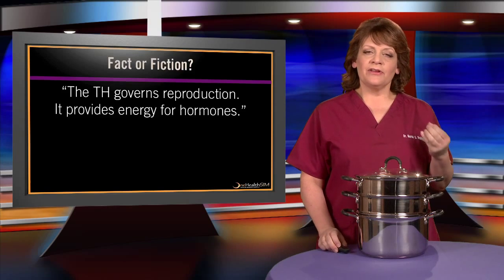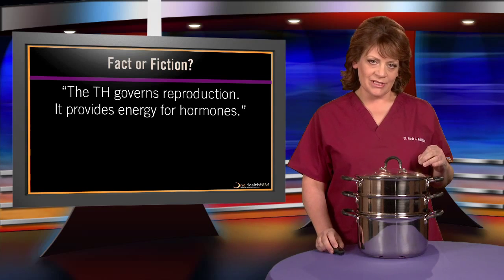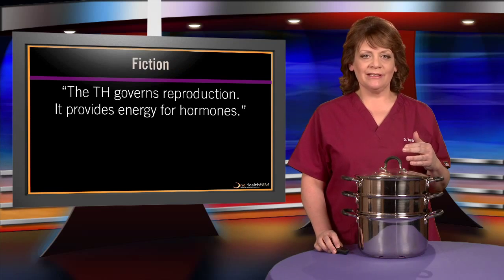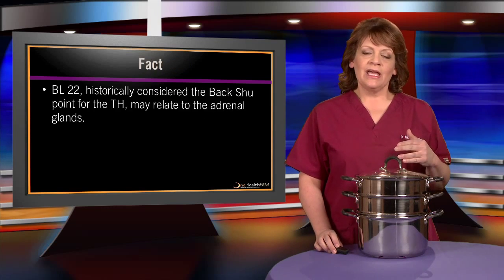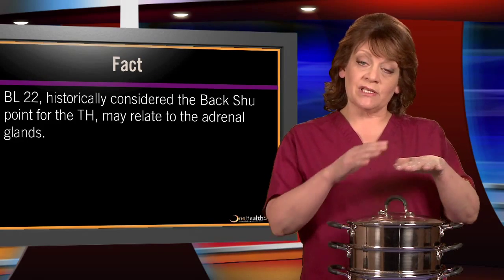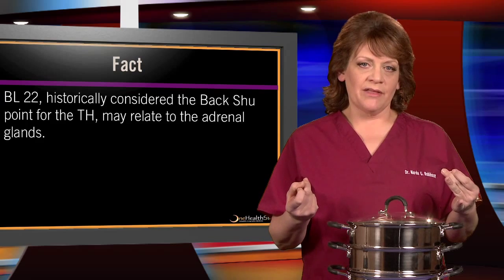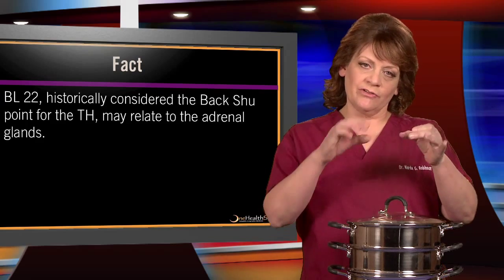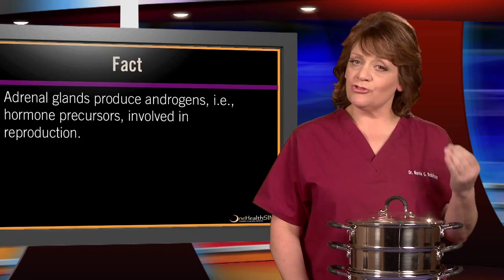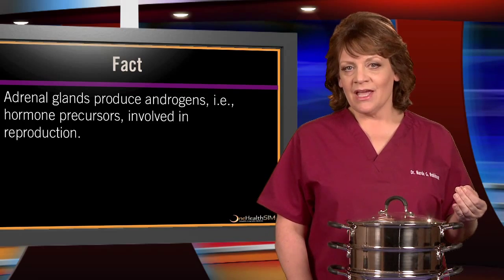Finally, there's the claim that the triple heater governs reproduction and provides energy for hormones. We've already debunked the energy myth. Historically, some relate bladder 22 as the back shu point for the triple heater with reproduction. What we can glean from that is that bladder 22 from a spinal-segmental relationship could relate to the adrenal glands, and it's the adrenal glands that produce the androgens — hormonal precursors involved in reproduction.